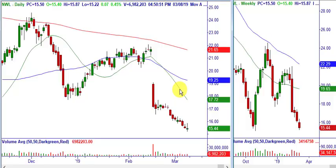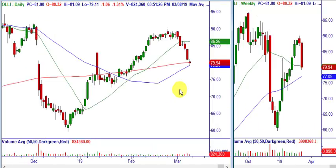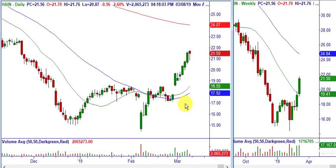On Ollie's, we had another breakout failure — engulfing bar, slice through support, inside day — that was our entry day. We booked $2.75 a share on this three-day swing trade. If you had 1,000 shares, that's another $2,750.